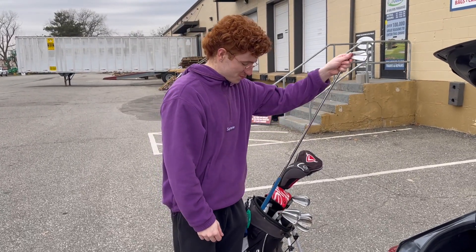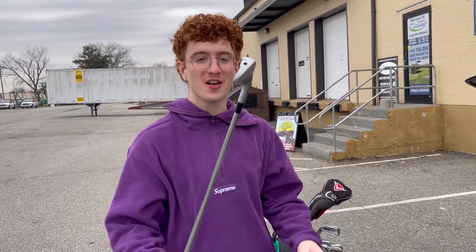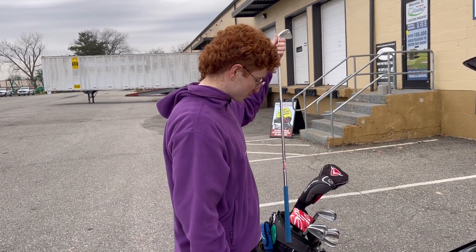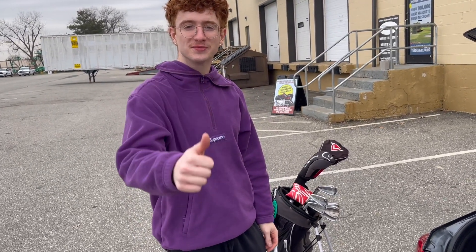The P790s have successfully been purchased! They're a beautiful golf club and I got a good deal on them. I also got a 52-degree wedge — hopefully it'll help my game. Big shout out to Mike's Golf Outlet in Hartford, Connecticut — this is where I got the clubs from today.